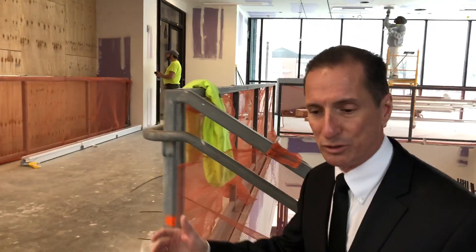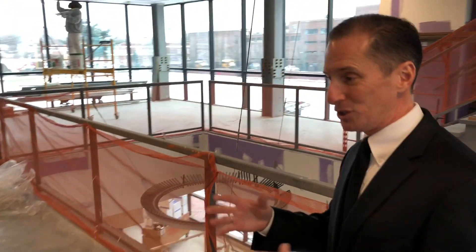We're walking up the main staircase in the atrium. It's a floating staircase in the sense that it's not connected to either side of the wall, so it just goes from landing to landing. It was a real architectural and engineering accomplishment to get that in this building.